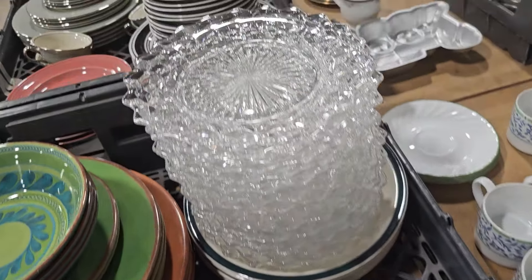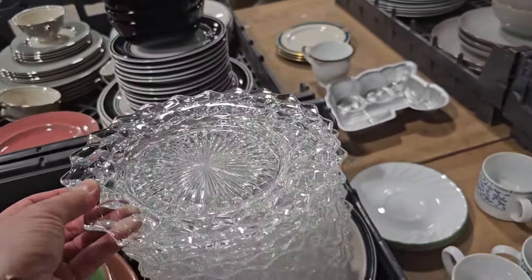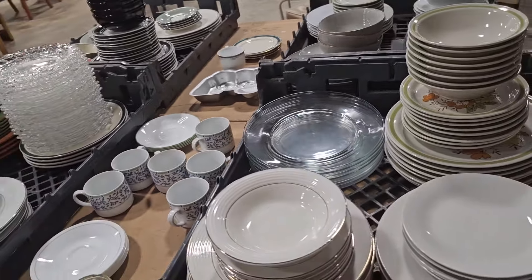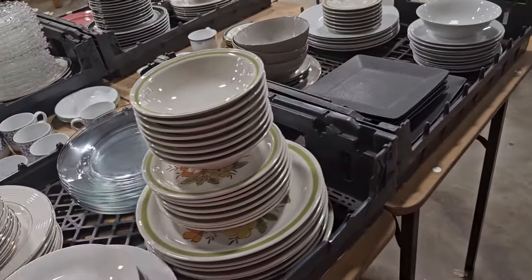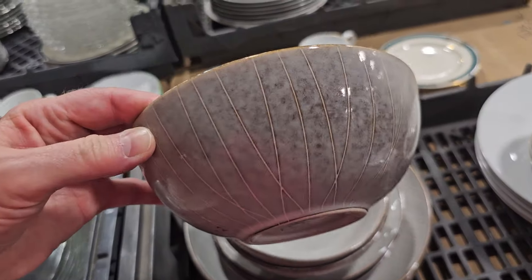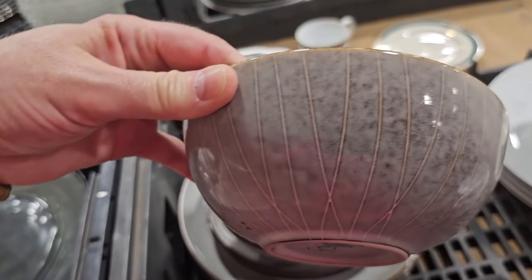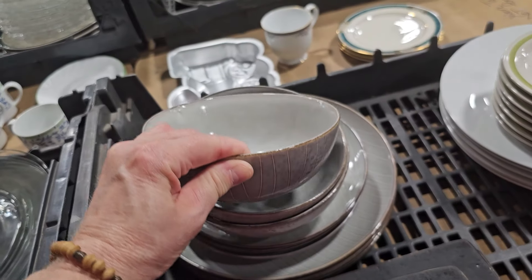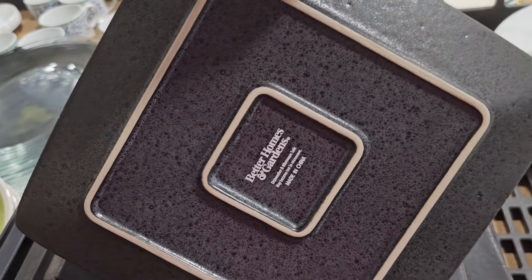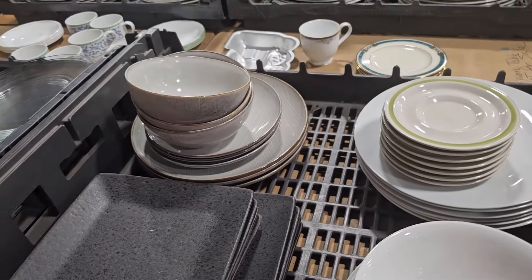Oh, and look at this — they've got a whole stack of these glass plates. That would make a beautiful table; let the fancy tablecloth show through. It was a jackpot back here this day. These look more modern — Project 62, $0.50 per bowl. And I like the square dishes too — Better Homes and Gardens. You never know what you're going to find at the ReStore.